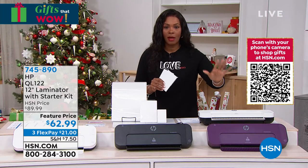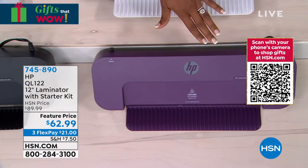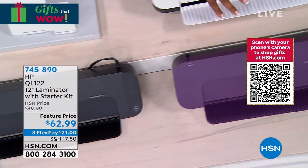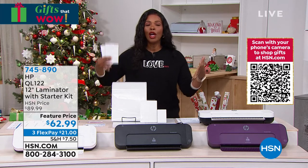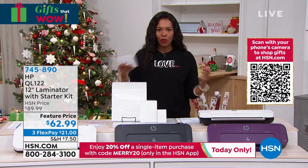We've got about four dozen of the mulberry color left and then it's gone. We still have black and white. The deal is you get all of this for less than $63 with the pouches — right out of the box, plug it in, and you're ready to start laminating in about three minutes.